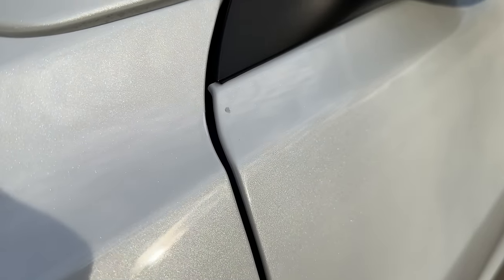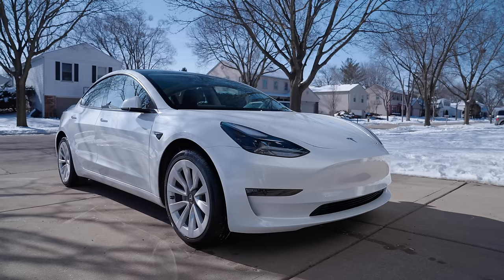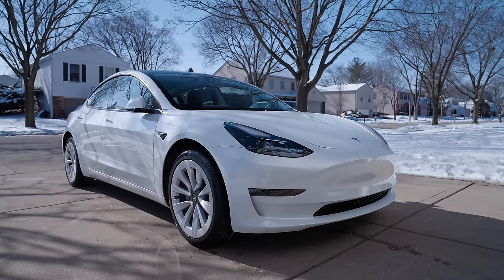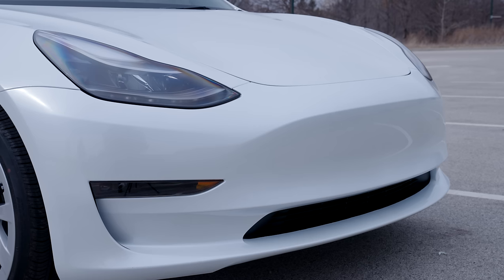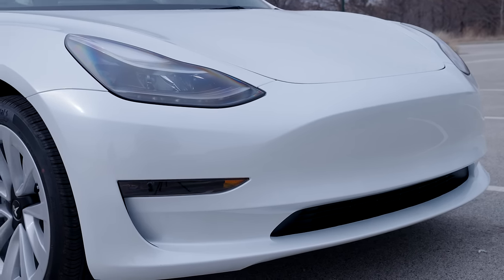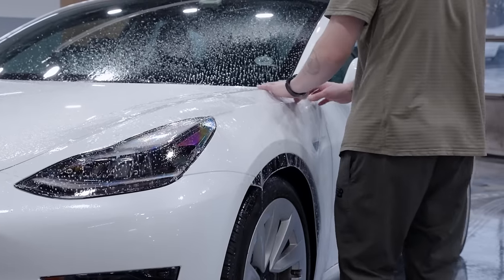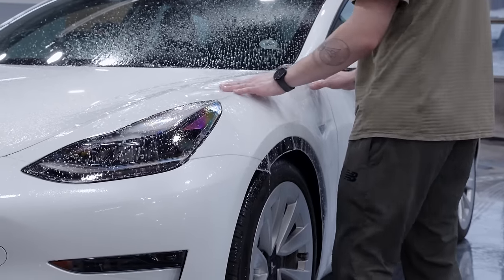The very next morning after taking the car home, I noticed a huge rock chip, which literally made me want to cry. You realize quickly that the Model 3, with its low profile and virtually no front grille, is an absolute magnet for rocks, bugs, and any other debris on the road. So in order to help preserve and protect this fragile paint job, mainly from future rock chips, I decided to get paint protection film on the front of the vehicle.